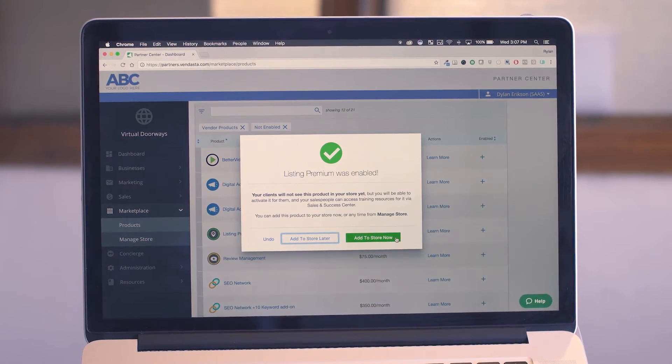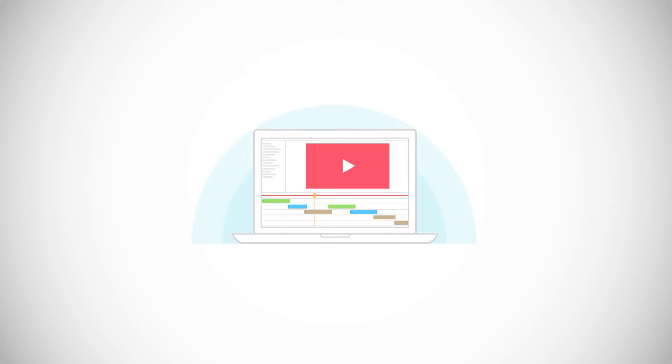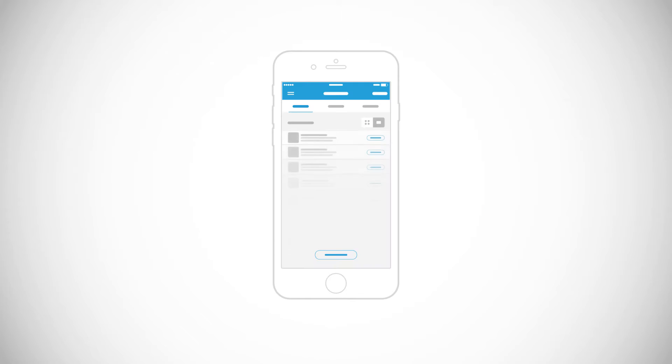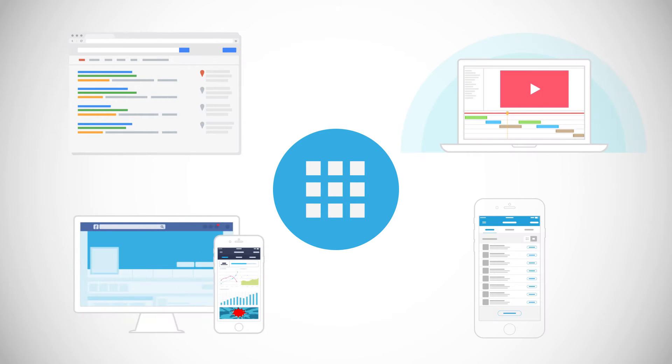Expand your product line with a curated set of third-party products and services. We're talking SEO, video and blog production, mobile and Facebook advertising, text message marketing, and more. Marketplace gives you easy access to new products.